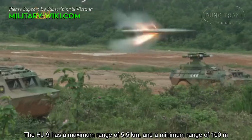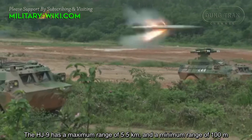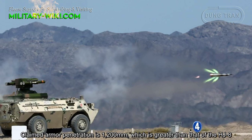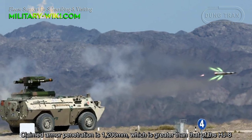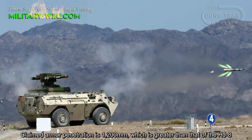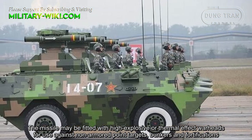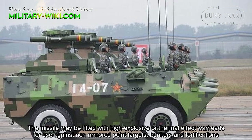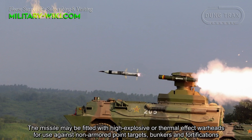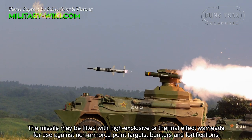The HJ-9 has a maximum range of 5.5 km and a minimum range of 100 m. Claimed armor penetration is 1,200 mm, which is greater than that of the HJ-8. The missile may also be fitted with high-explosive or thermobaric warheads for use against non-armored point targets, bunkers, and fortifications.